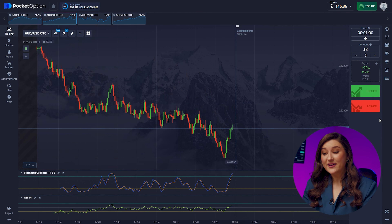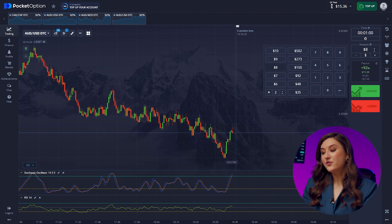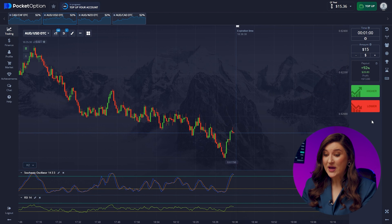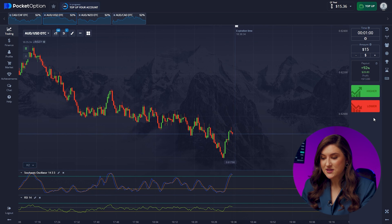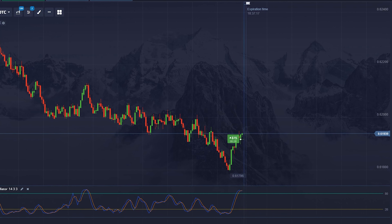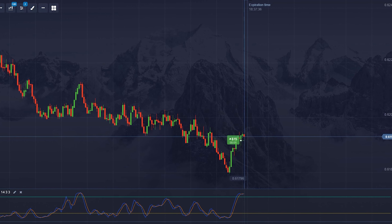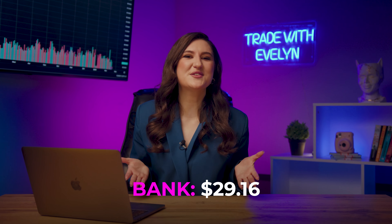Seems like we are in for a price hike on the Aussie dollar and the US dollar pair. We can see a trend reversal from our local minimum to an uptrend, and both our indicators are pointing to a price increase. Call option right now — pressing higher. Our deposit has almost grown to $30, but we are far from our maximum.